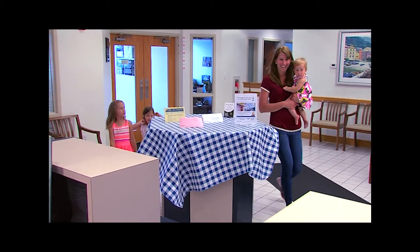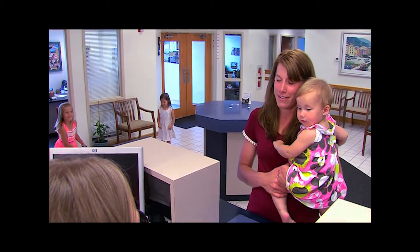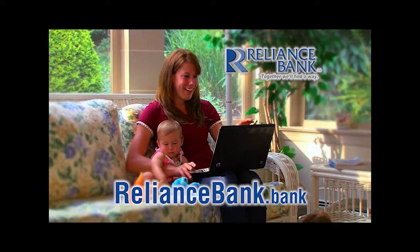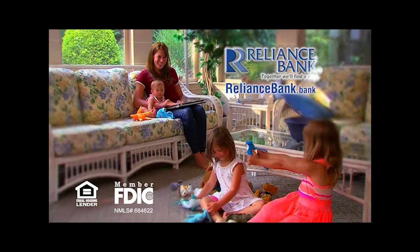Lots of things in life are difficult — your mortgage loan application doesn't have to be one of them. Apply safely and easily at RelianceBank.Bank. And done. RelianceBank — together, we'll find a way.